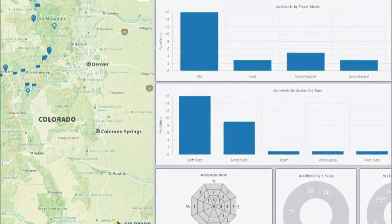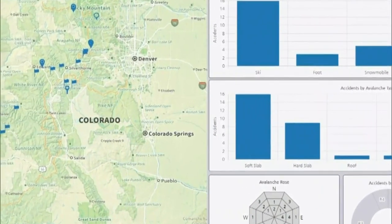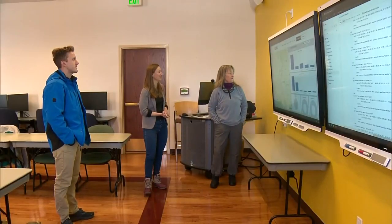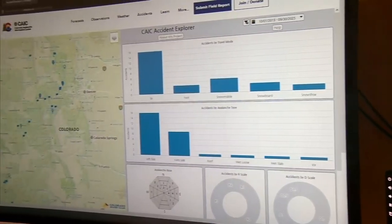The page catalogs fatal avalanche accidents, noting what the person was doing when it happened, the type of avalanche, the destructive level, where it was, and the size of the avalanche. The CAIC said this new version of the data will make it easier for everyone to figure out patterns and mitigate risk.